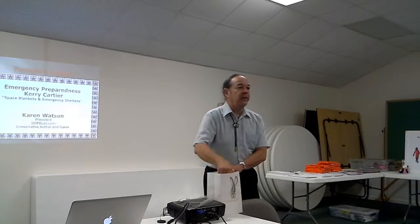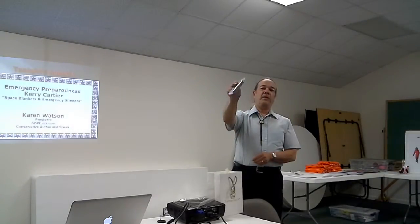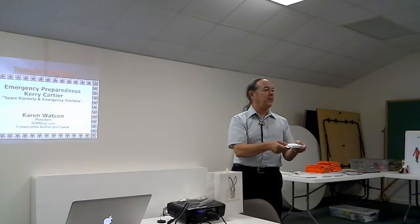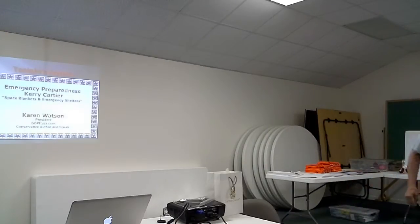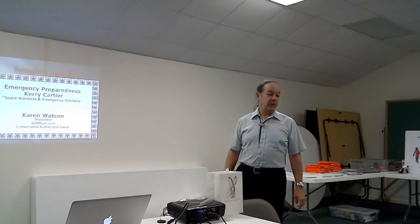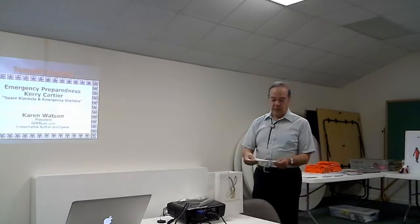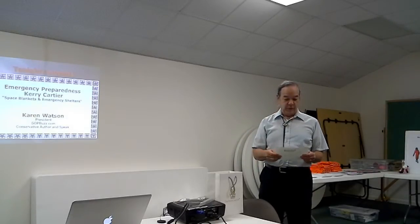Do you know what a space blanket is? This is a little space blanket. They all come in these nice, well-folded little tiny bags. You can never put them back in — I don't know how they get them in in the first place. But I'll pass this around because it's really easy to put into an emergency kit, a glove compartment, or a woman's purse. When you look at it, the space blanket really should be titled 'the blanket from outer space.'